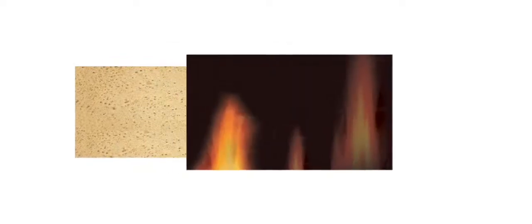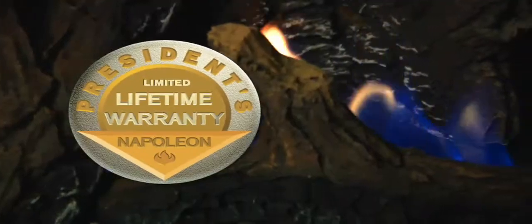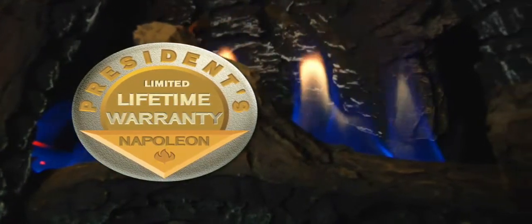Optional decorative sandstone brick panels or radiant porcelain reflective panels add style to any room. And all Napoleon fireplaces come with the President's Limited Lifetime Warranty.